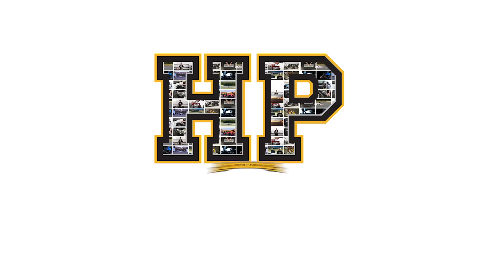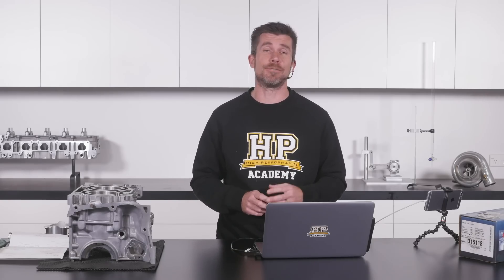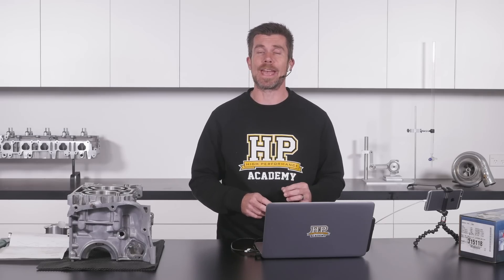Hey guys, Andre from High Performance Academy, welcome along to another one of our webinars. Today we're going to be covering the topic of piston to cylinder wall clearance. We'll find out what that term even means, why it's so important, and hopefully break down a few myths and a few misunderstandings around the topic while we're at it.